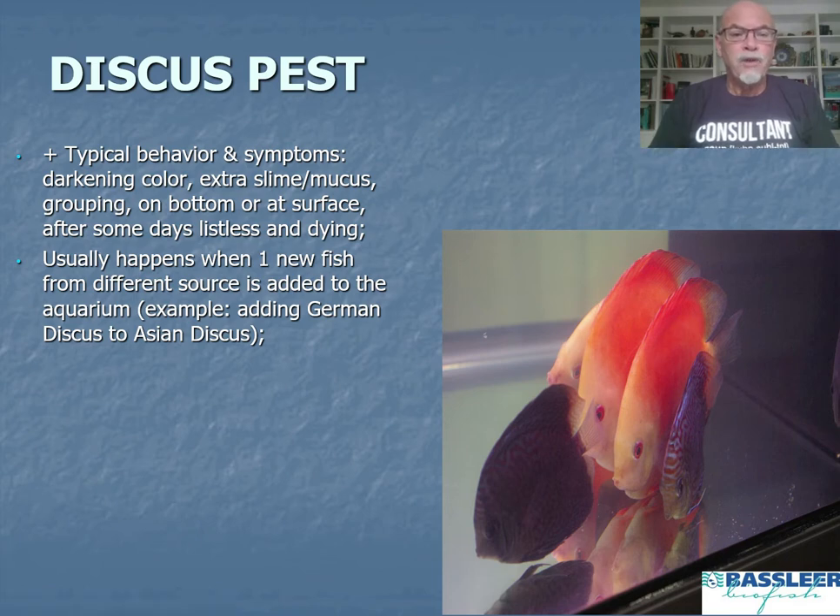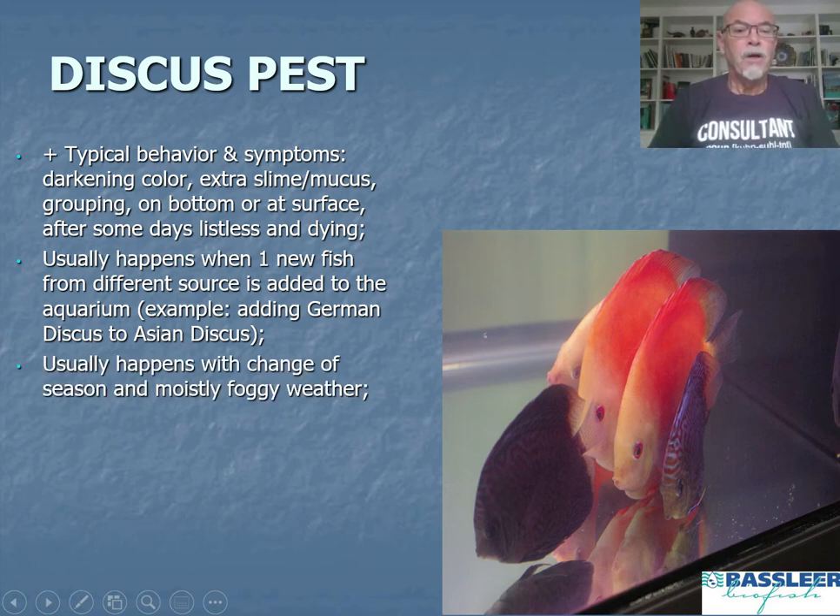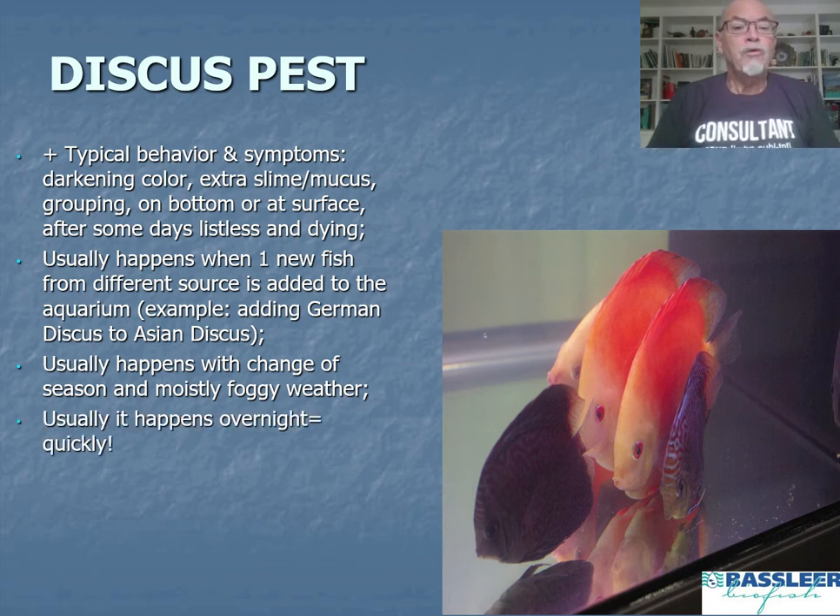This usually happens when one new fish from a different source is added to the aquarium — for example, adding a German discus to an Asian discus tank, or a wild discus added to tank-raised discus, introducing fish of different origins. It can also happen with a change of season, mostly during foggy weather in spring or fall, particularly with low air pressure.